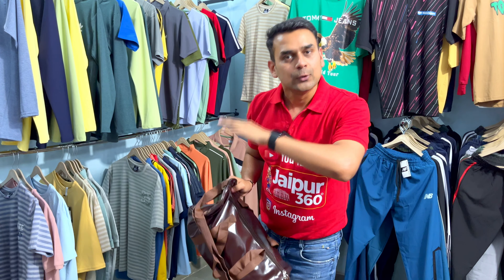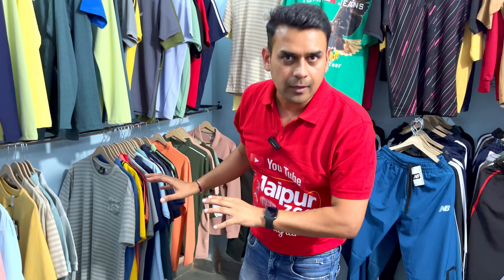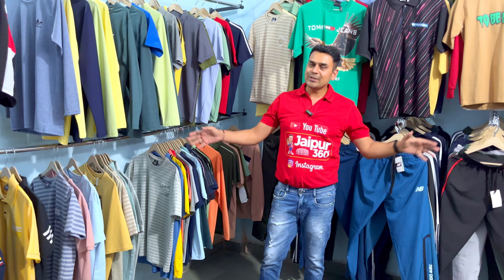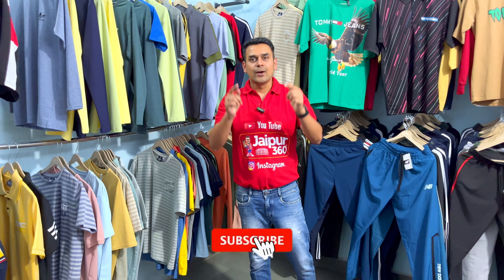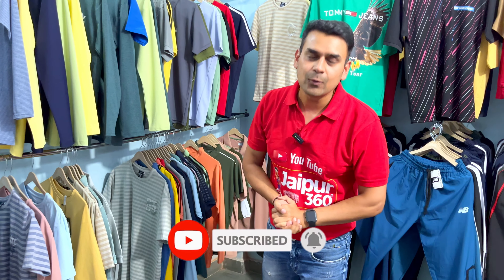This is the brand shop and all the details are available in the description. The stock is very good. Please visit and check the description. I'll close the video now and see you in the next video. Go to the channel and subscribe. Bye bye.